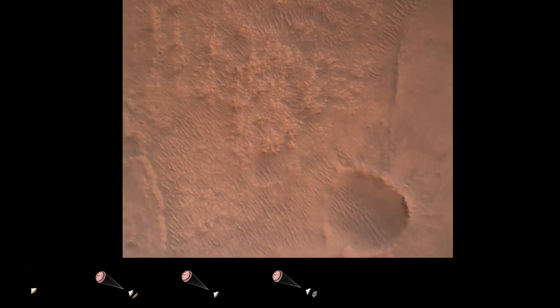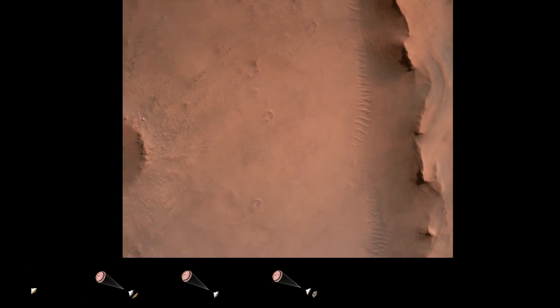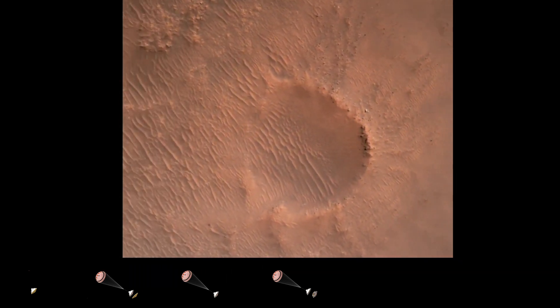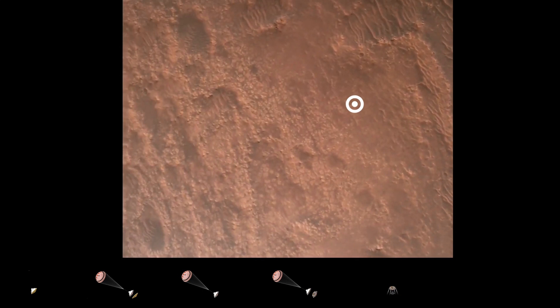Backshell separated. Current velocity is 83 meters per second at about 2.6 kilometers from the surface of Mars. We have confirmation that the backshell has separated. We are currently performing the divert maneuver.